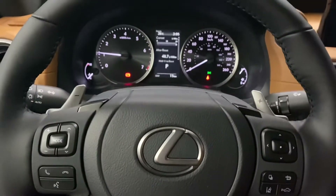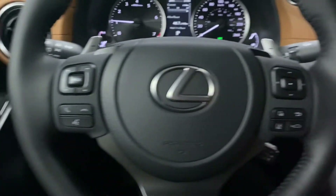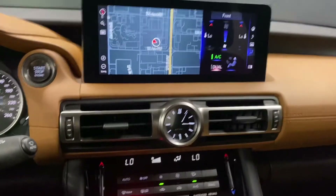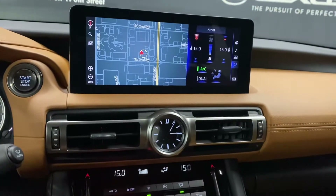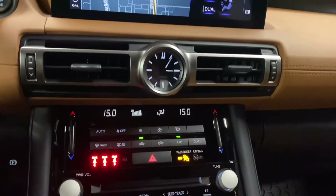Your steering wheel comes with paddle shifters, Bluetooth and audio controls, lane assist and cruise control settings. This vehicle also has rain-sensing wipers. You have a 10.3-inch screen display controlled by your Lexus trackpad, with dual climate controls and audio controls below.